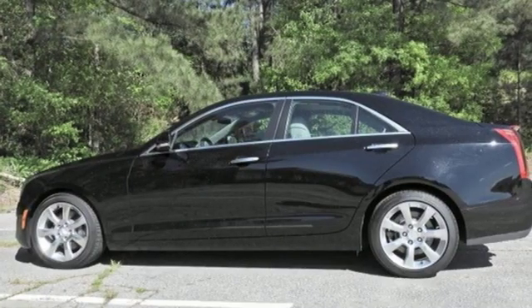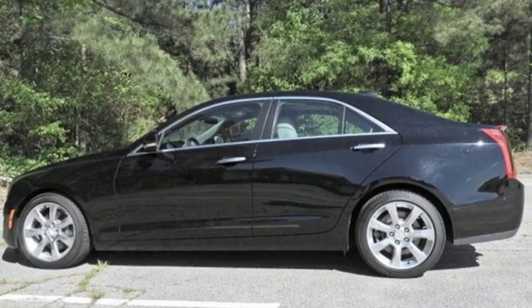Cadillac — second to none. There's even more to see in person; take it for a test drive today.